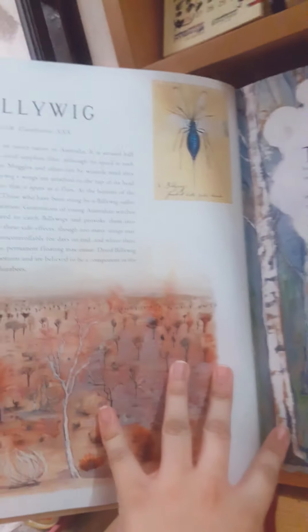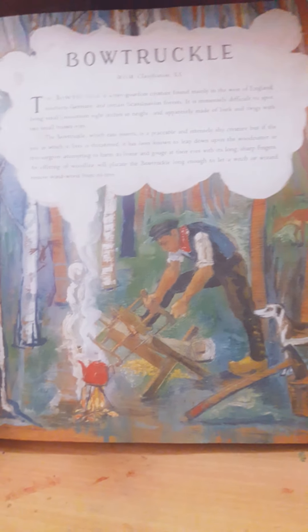Then we have the billywig, then we have the bowtruckle. Oh yeah, by the way that's the bowtruckle, I think.